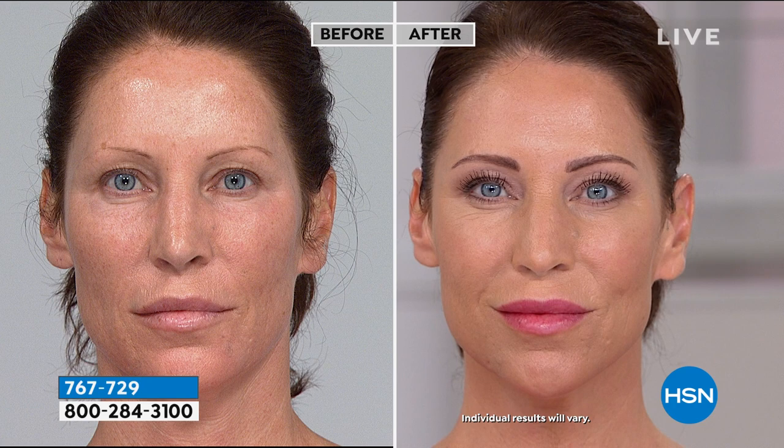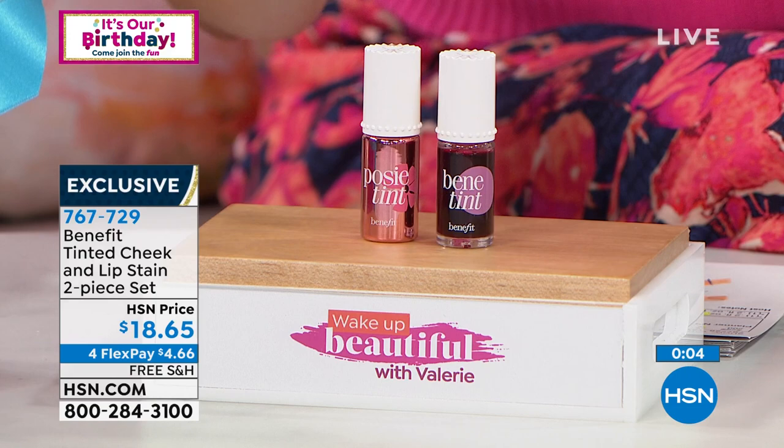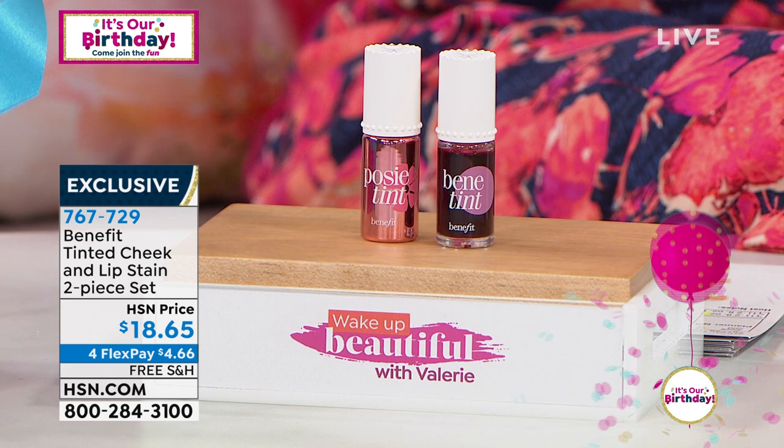You get two, so that's the beauty of it — you're not choosing Benetint or Posy Tint. You're getting them both. This is really where Benefit started. It's not very often we can say that a beauty product has been in the industry and successful for over 40 years, but Benetint has been. They're both perfect — going to work on every hair color and skin tone. You're getting both for the icon price of $4.66 each.